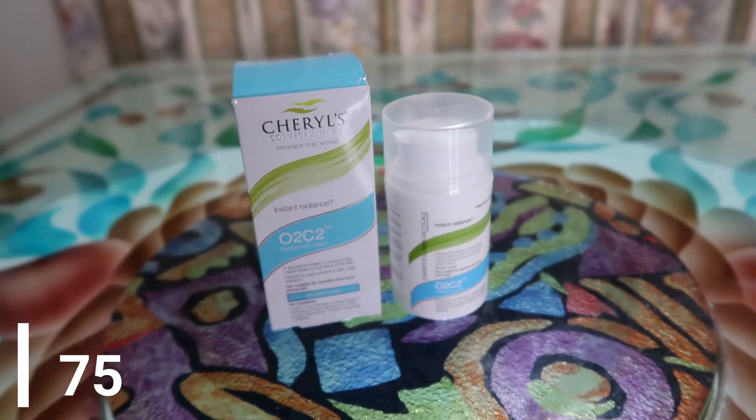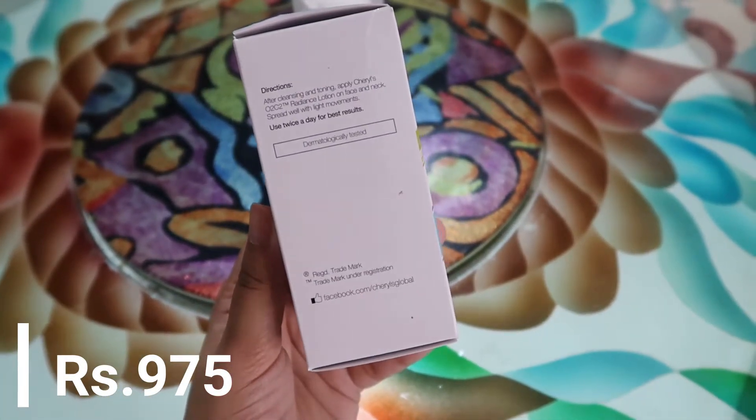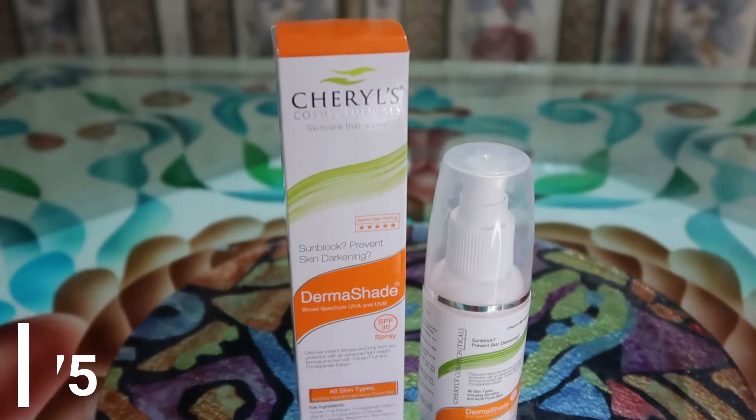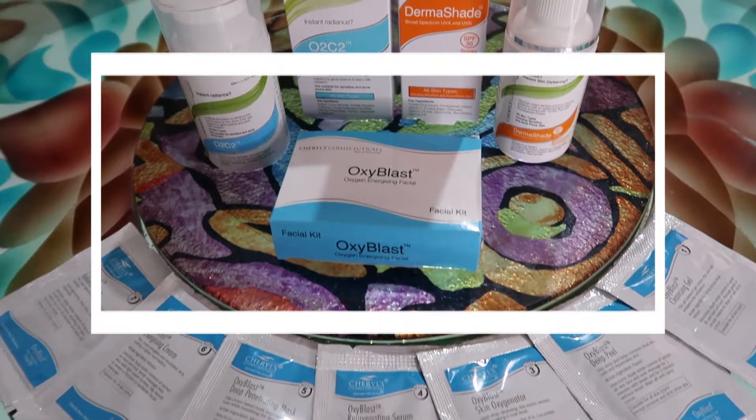The second product is the O2C2 Radiance Lotion, which you can use twice a day for best results. It's suitable for all skin types, but if you have acne-prone or sensitive skin you should do a patch test first. The third and final product is the Derma Shade Broad Spectrum UVA and UVB SPF 30 Spray, and what I love about it is it doesn't leave any white cast on your face.